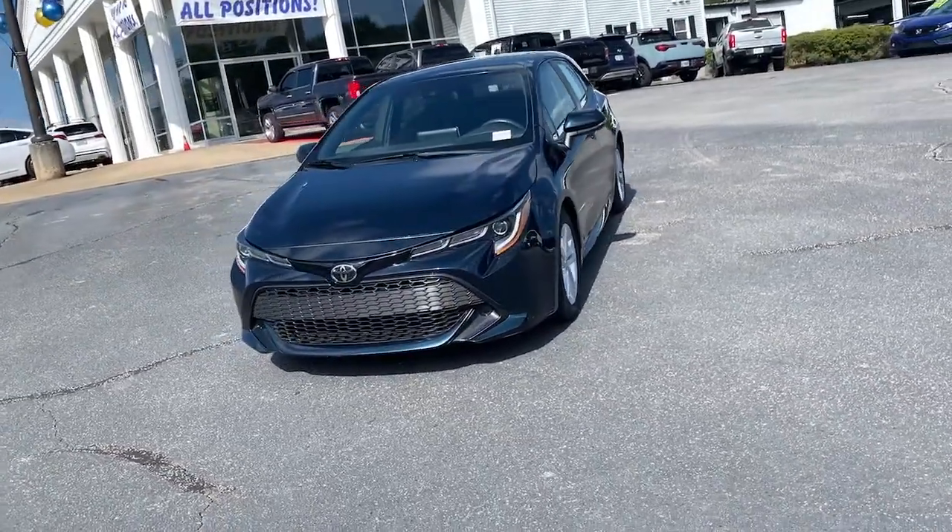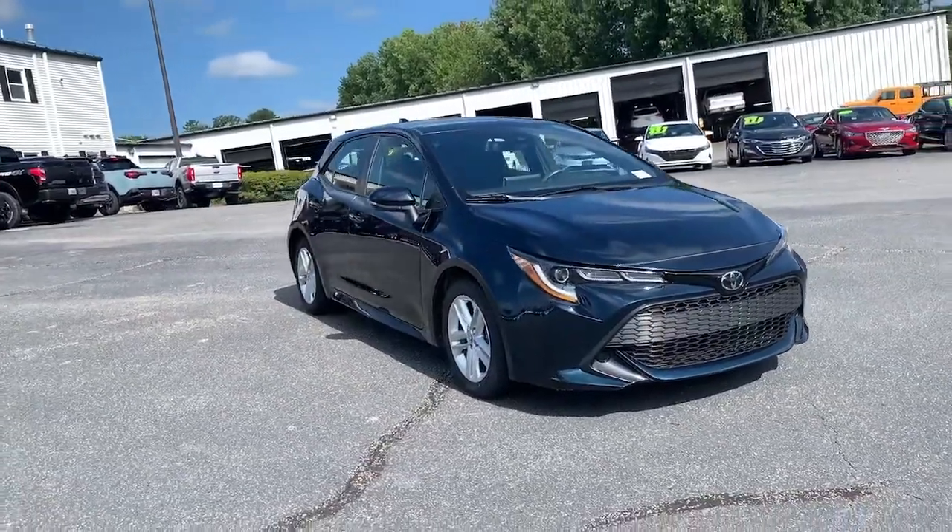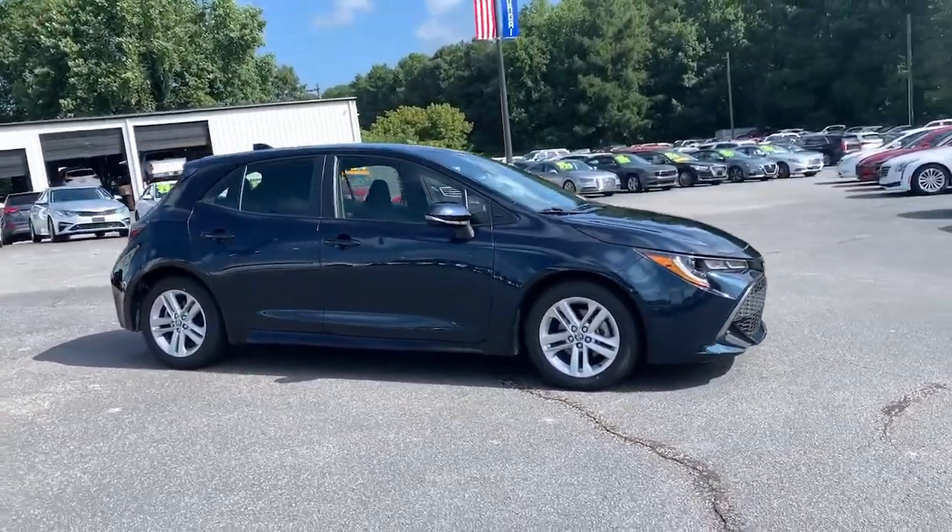Get acquainted with the 2019 Toyota Corolla Hatchback. With less than 30,000 miles on the odometer, this vehicle stands out from the rest.